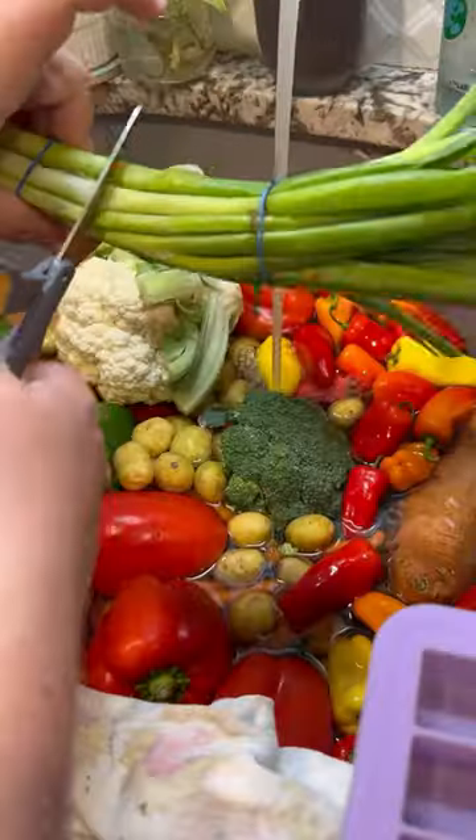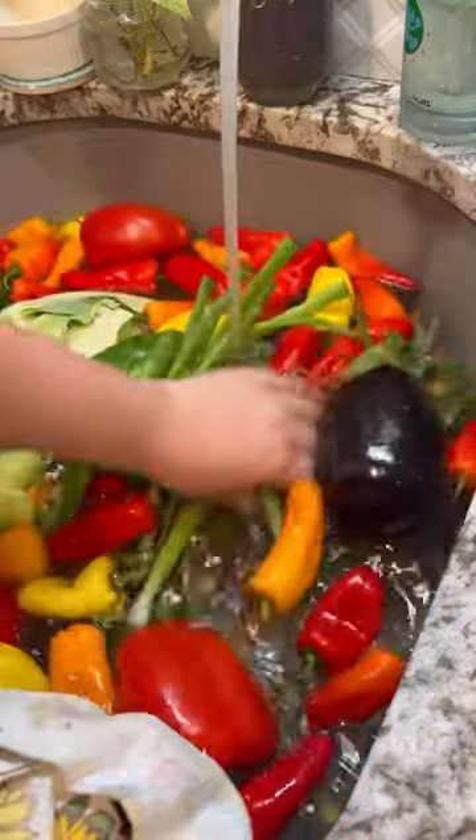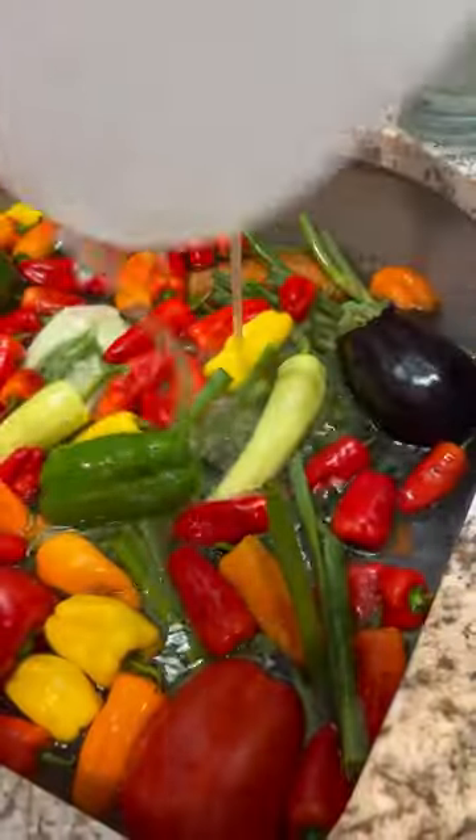We're cleaning everything in my sanitized sink — if not, we'd be here for hours — including all the produce that I picked from my garden. We're using vinegar because that's what I have today, but you can also use baking soda.